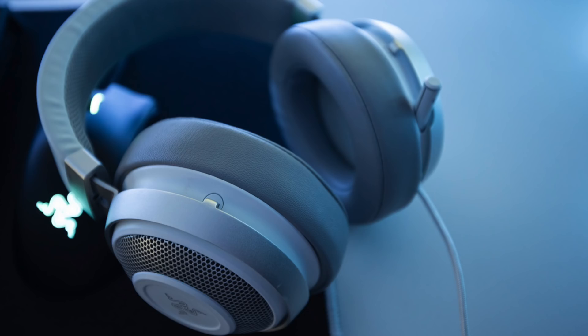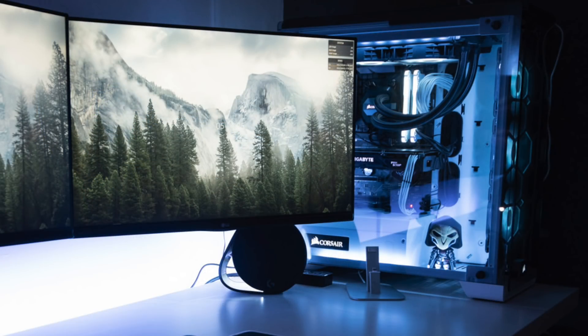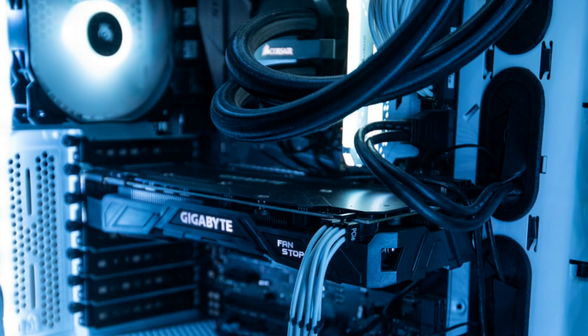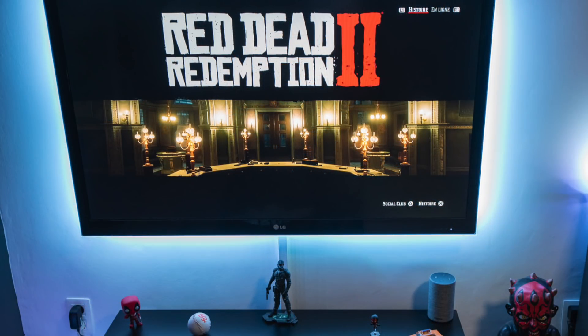His headset is the Razer Kraken 7.1 V2 Mercury White, which fits the white theme on the desk. Over at the PC, I'm spotting a little Reaper figurine — this is the Corsair Crystal 570X case in all black and white. Inside is an AMD Ryzen 7 1700X CPU with the Corsair Hydro H100i V2 AIO, 16 gigs of Corsair Vengeance RGB Pro RAM keeping it white, on an Asus ROG Strix B350-F motherboard with a Gigabyte GTX 1080 G1 graphics card.